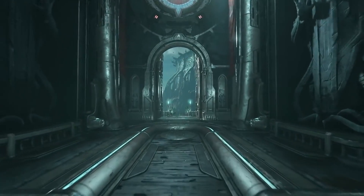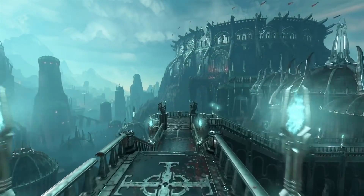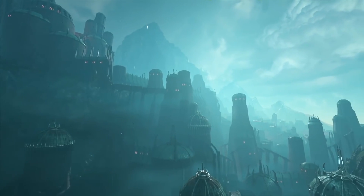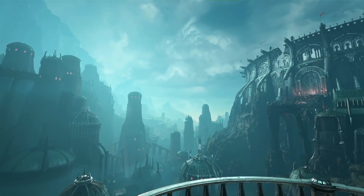That was to really establish a sense of scale and epicness to the game. One of the things we established coming out of 2016 was that we really wanted to take players to places they'd never seen before. Doom 2016 was pretty much just Mars and Hell.